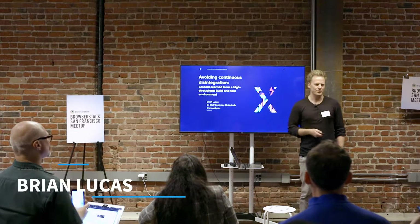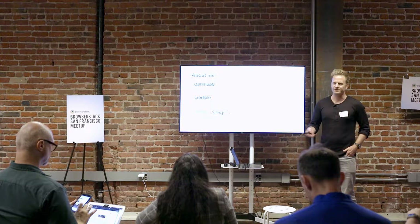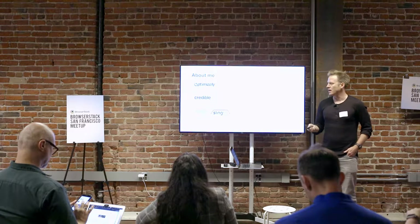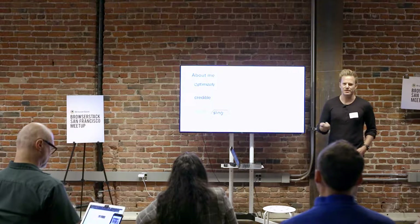I'm Brian Lucas. I've given this talk or a variation of this in a few different forms. I adapted it for the audience here because I know a lot of people here are highly familiar with a lot of the best practices. I'm going to talk about what we do at Optimizely. I'm senior staff with a lot of delivery and billing team focus in the last several years. I helped create a company called Credible which IPO'd in 2017, and then I was lead architect at Sling TV.